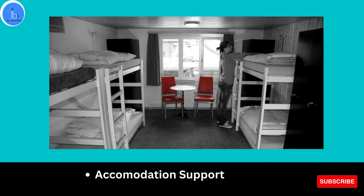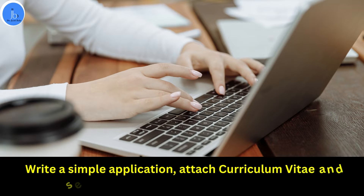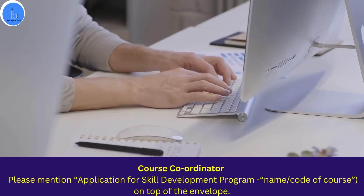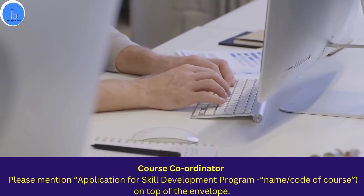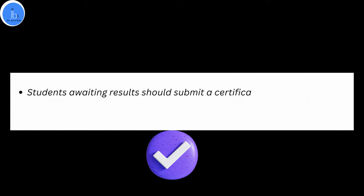To apply for this training program, you have to write a simple application, attach your CV and a self-attested copy of your final qualifying examination. Submit these documents to the course coordinator — I will put the address details on this slide. On top of your application, mention that you are applying for the skill development program along with the name and code of your course. Students waiting for results should submit a certificate from their college, and employed industrial professionals should submit an undertaking from their organization.